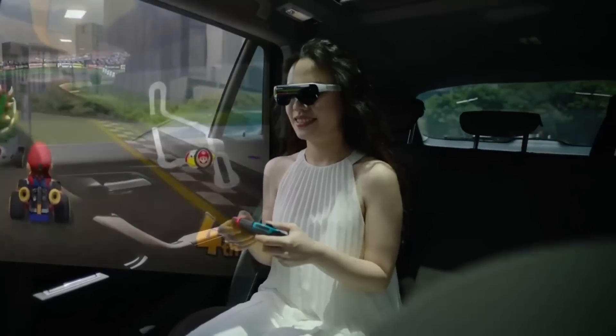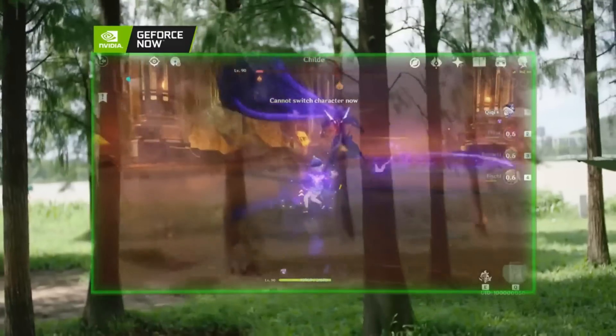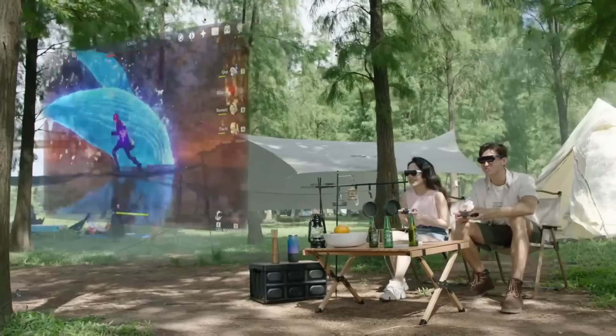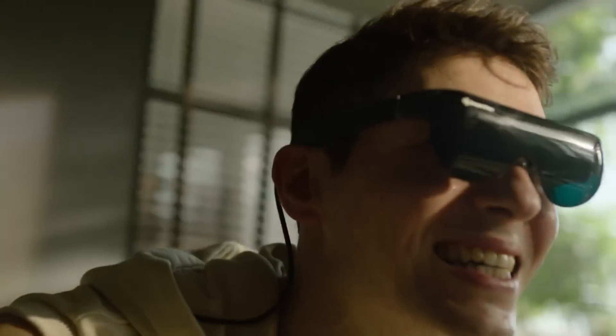Customers love the Dream Glass Flow for domestic flights and travel because of how comfortable and portable it is. The augmented reality glasses also provide a one-of-a-kind, jaw-dropping 3D movie experience. Not including controllers, the Dream Glass Flow costs $799.